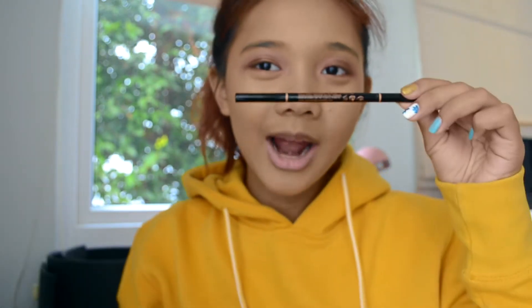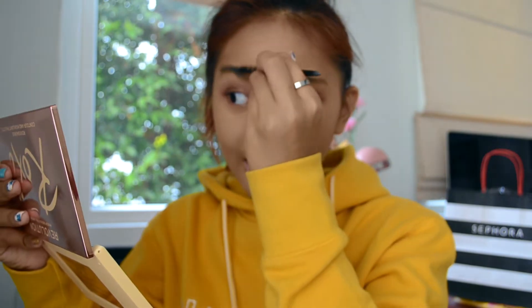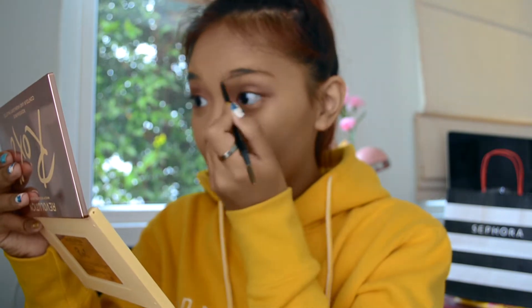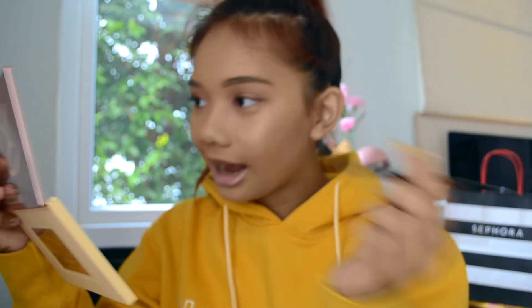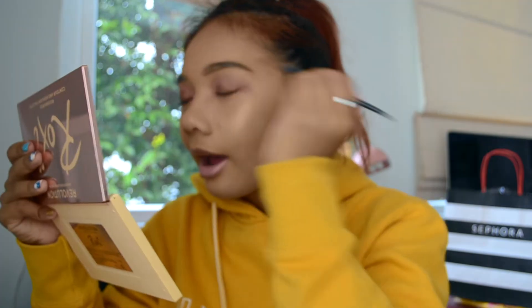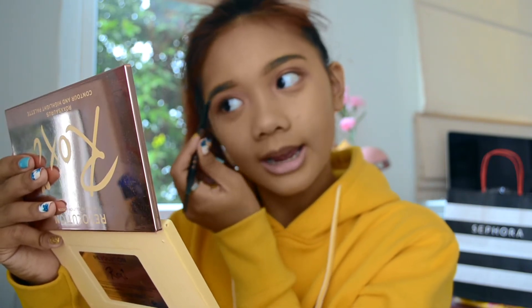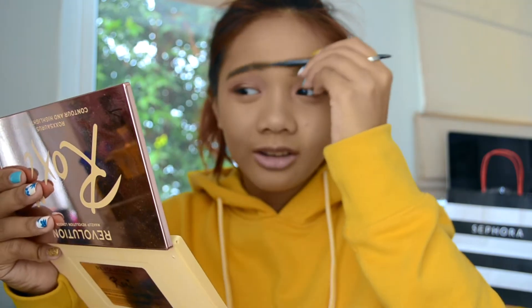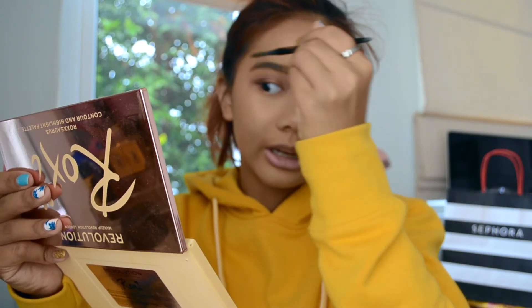Now I can go in and do my eyebrows. I'm currently using the Anastasia Beverly Hills Brow Wiz in the shade Soft Brown. I try to keep to my natural shape — I don't like to reshape it because my brows are already naturally thick-ish. I just give it a quick rough outline of my original shape and blend it in. I've noticed every year that one side is harder to shape, and currently my right side is at a really different shape.